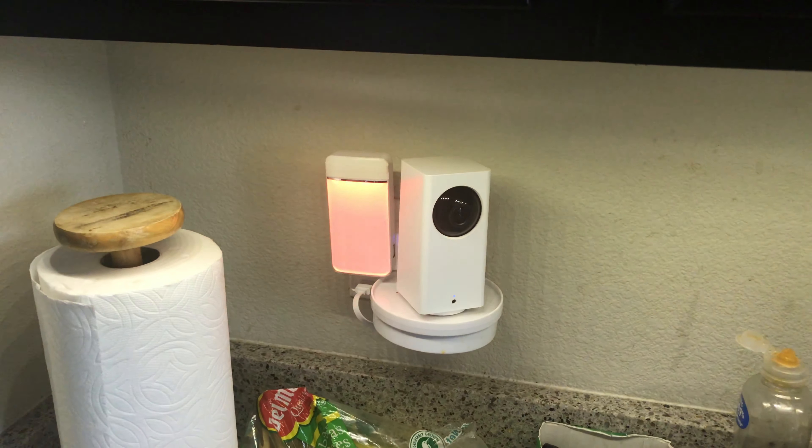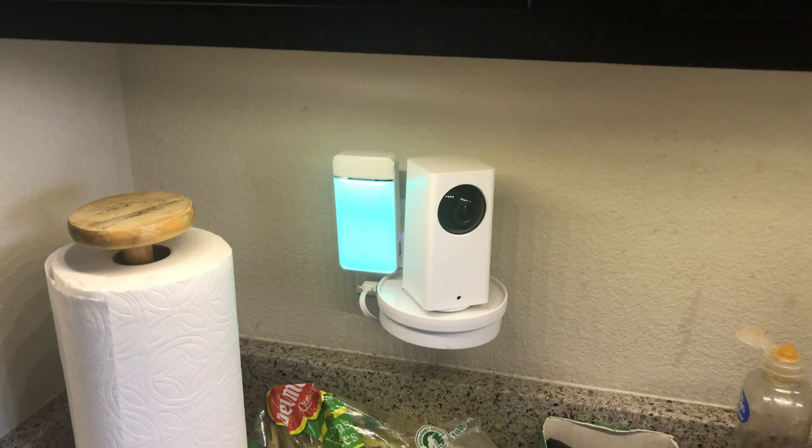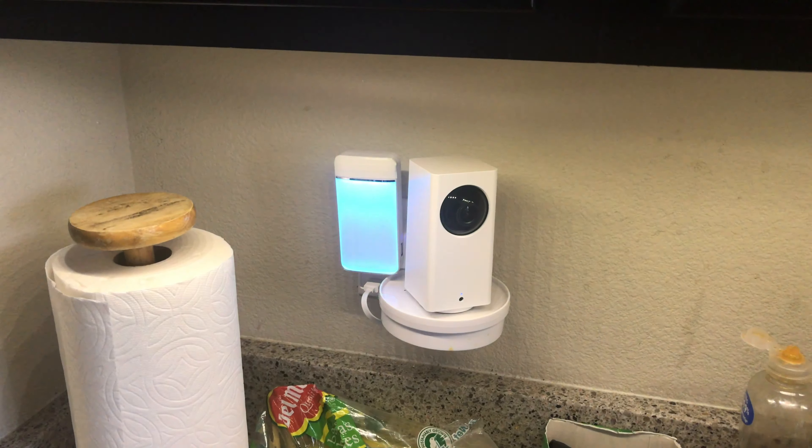Here we have our medication reminder lights. You can see it's changing colors. It's something to remind you if you were out of the room when your medication alert went off.